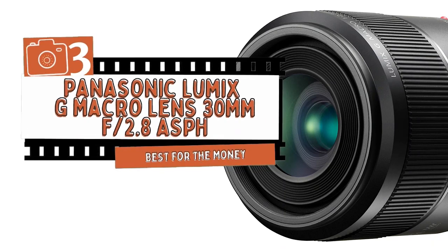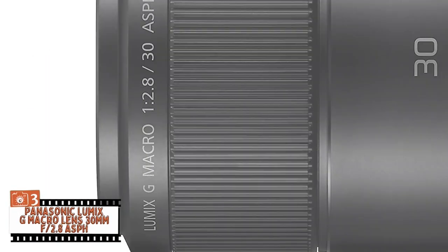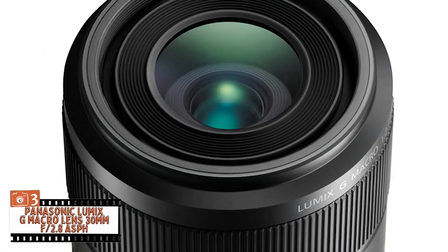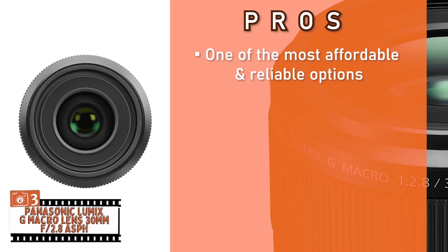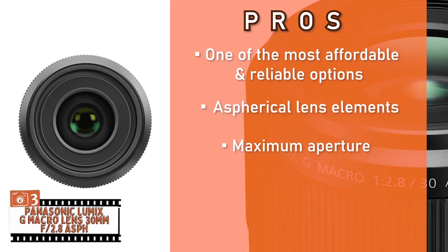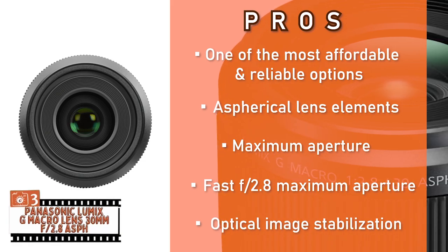Next, we have the Best for the Money: the Panasonic Lumix G Macro Lens 30mm f2.8 ASPH. This lens is incredibly user-friendly. The design is very intuitive with no hiccups or delays while operating it. The autofocusing is sharp and silent. Furthermore, it has image stabilization which allows it to create beautiful and sharp images. Its pros: it's one of the most affordable and reliable options on the market. Its aspherical lens elements reduce coma and chromatic aberrations. Its fast f2.8 maximum aperture allows it to work well under low-light conditions and produce stunning soft blurred backgrounds. And it features optical image stabilization for sharper images even during handheld shooting.